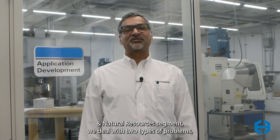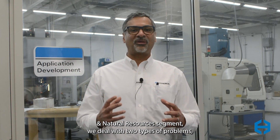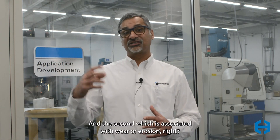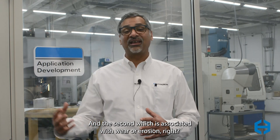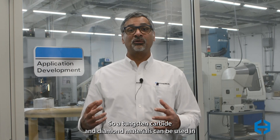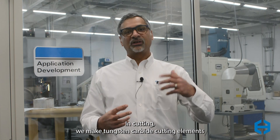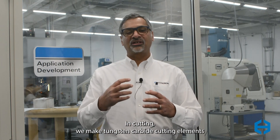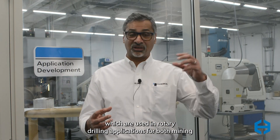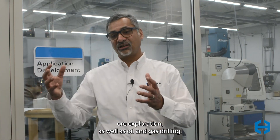In the energy and natural resources segment, we deal with two types of problems typically: one associated with material removal or cutting, and the second which is associated with wear or erosion. Our tungsten carbide and diamond materials can be used in both of these areas. In cutting, we make tungsten carbide cutting elements which are used in rotary drilling applications for both mining ore exploration as well as oil and gas drilling.